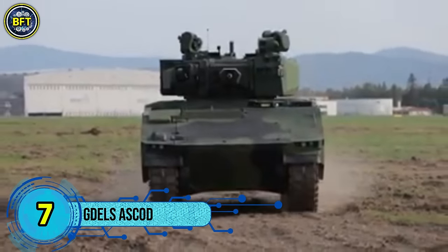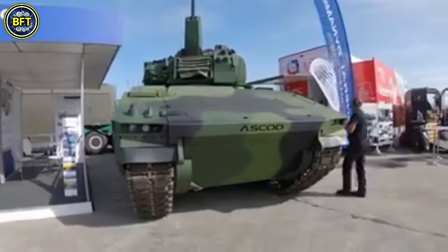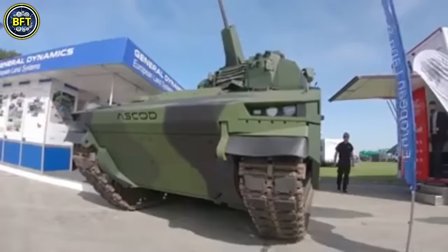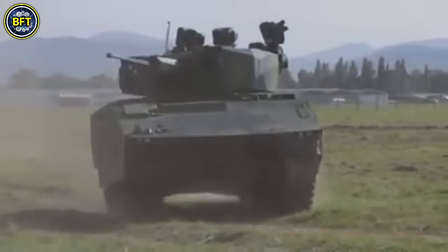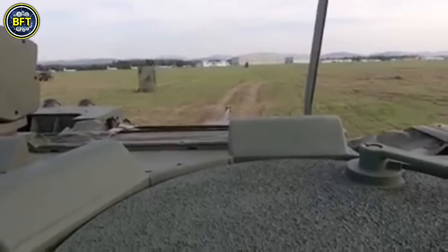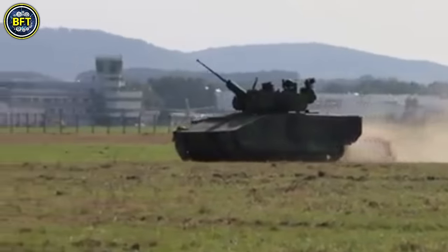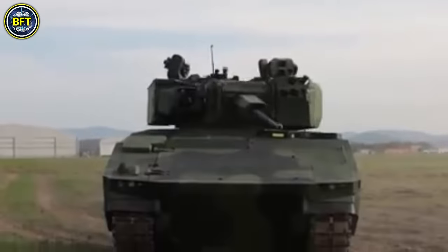Number 7: GDELS ASCOD. The ASCOD is a versatile family of armored fighting vehicles developed through a collaboration between Austria's Steyr-Daimler-Puch AG and Spain's General Dynamics Santa Barbara Sistemas. Now both part of General Dynamics, the ASCOD lineup includes various configurations like the LT-105 light tank with a 105mm gun, missile launchers, mortar carriers, command vehicles, and ambulances. The main variant is a tracked infantry fighting vehicle featuring a front-mounted engine and a rear troop compartment, with the driver at the front left and the commander and gunner in a two-man turret slightly offset to the right. The turret houses a 30mm Mauser Mk-32 autocannon, capable of firing up to 770 rounds per minute with high accuracy, even on the move.